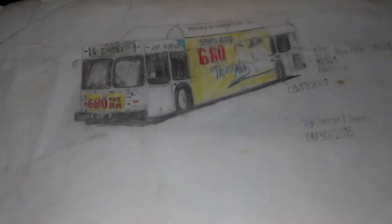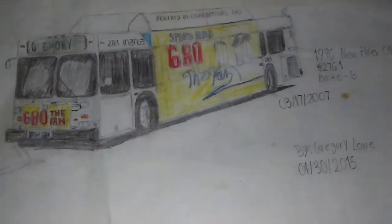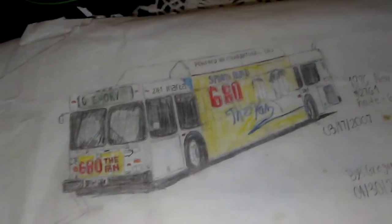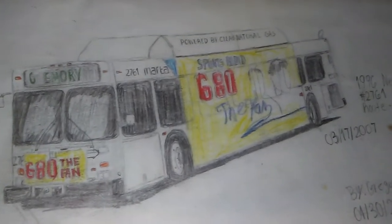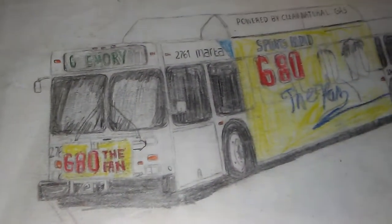Hello everybody, this is Greg Chloe and you're looking at my old drawings of real buses from here in Atlanta, Georgia — MARTA, Grenette, and express buses. What you see here is a MARTA bus, an old 1996 New Flyer C40LF number 2761, route 6 — well, route 6 Emory. These pictures are old; I've been having these for like a couple years. I'm glad my mom kept them for me because I love buses.